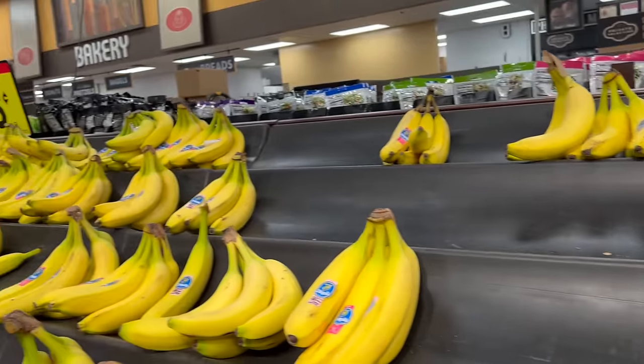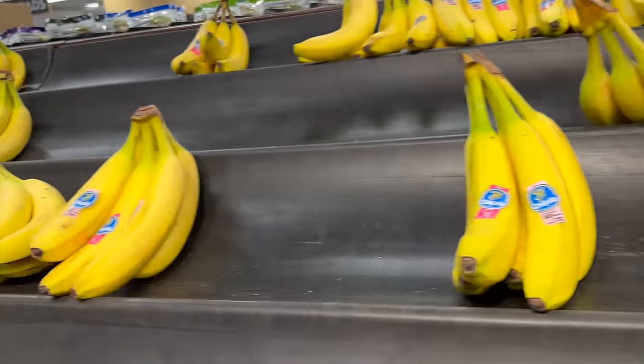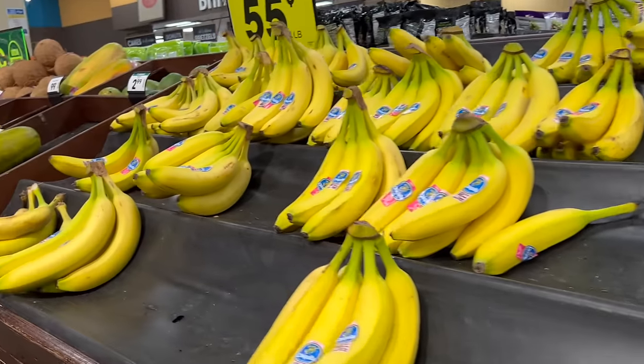Bananas are still 55 cents a pound, unfortunately, which is higher. We grab enough bananas for two to three days and come back on a weekend. This past weekend we came back and actually made money — here's the video that shows you how we did that.